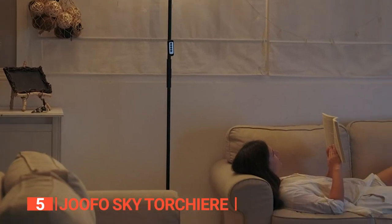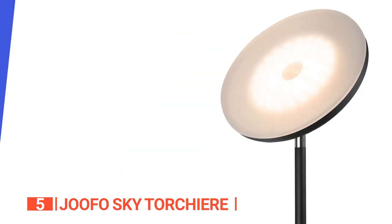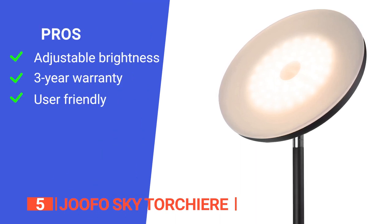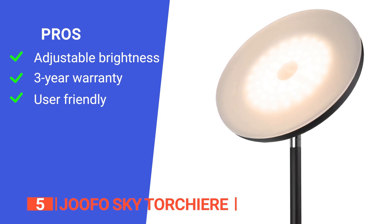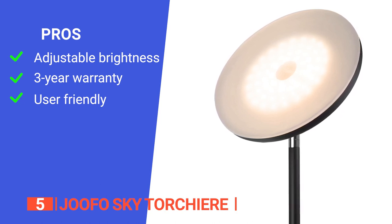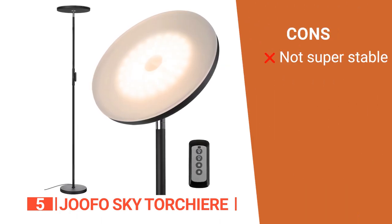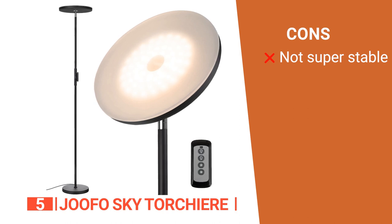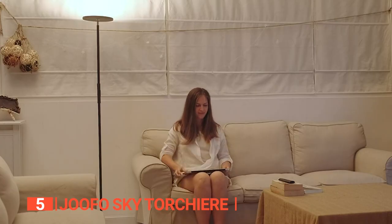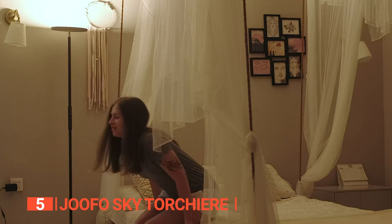Lastly, it comes in multiple colors, including black, silver, and gold to match your style. Its pros are: it offers stepless brightness adjustment from 10% to 100%, it comes with a 3-year warranty making it a risk-free purchase, and it's easy to adjust the color temperature values. However, it has a fairly small base, so it may fall over or at least rock alarmingly if a pet or child knocks into it. If you're looking for a new floor lamp, the JUFO floor lamp is a great option, especially if you need something powerful to light any room in your house.